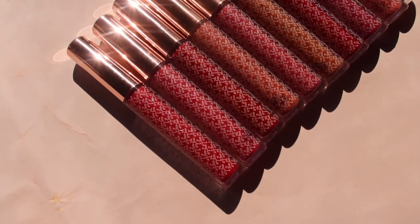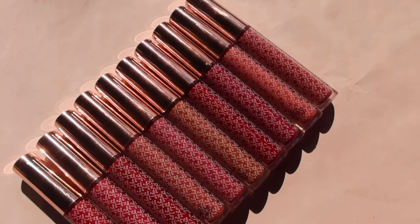These are all priced at rupees 1200 and they are a long-wearing formula. When I tell you it's long wearing, it is long wearing. They are smudge resistant, transfer resistant, and feather resistant, which means it wouldn't feather out of your lips, it wouldn't transfer to cups or glasses, and it wouldn't smudge — so they're basically kiss proof.